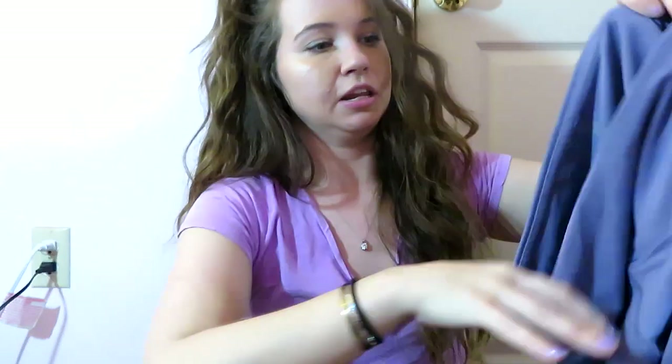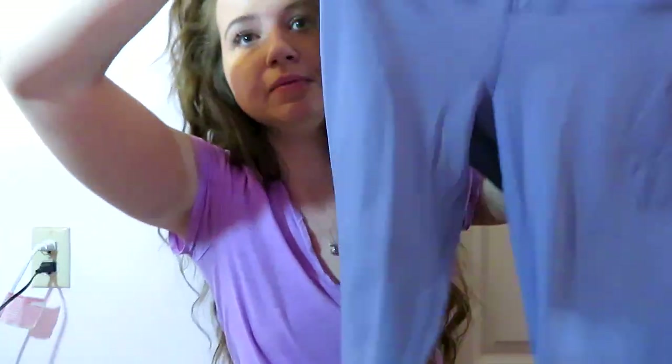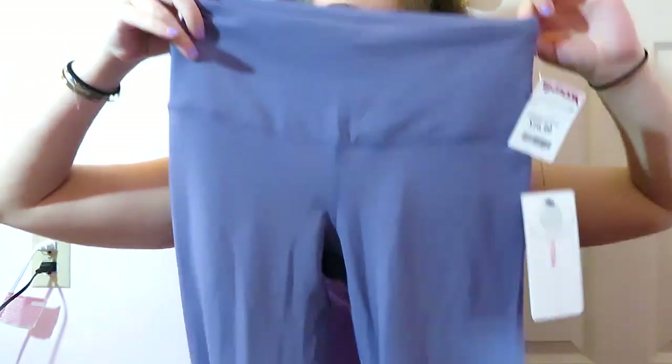This one is from the same brand as before, Yogalicious, and it's again originally $88 and I got it for $17. I think all these pants are $17. I just got it in this pretty purple shade — it's not really picking up on the camera, but it's purple and plain straight down.